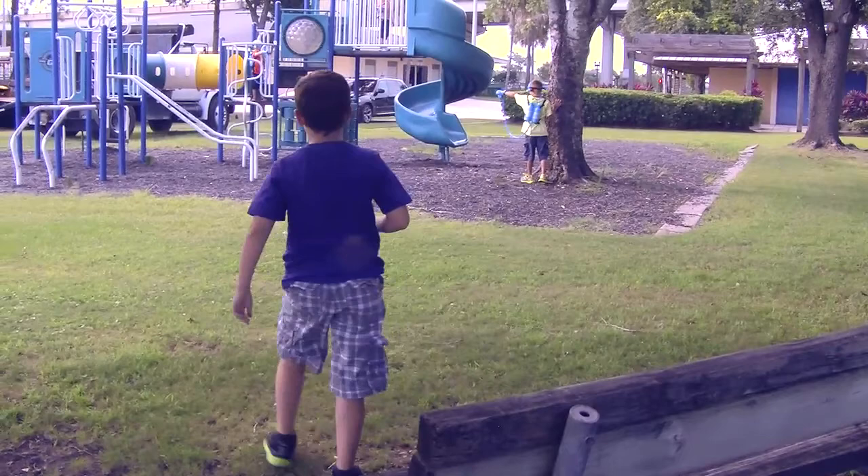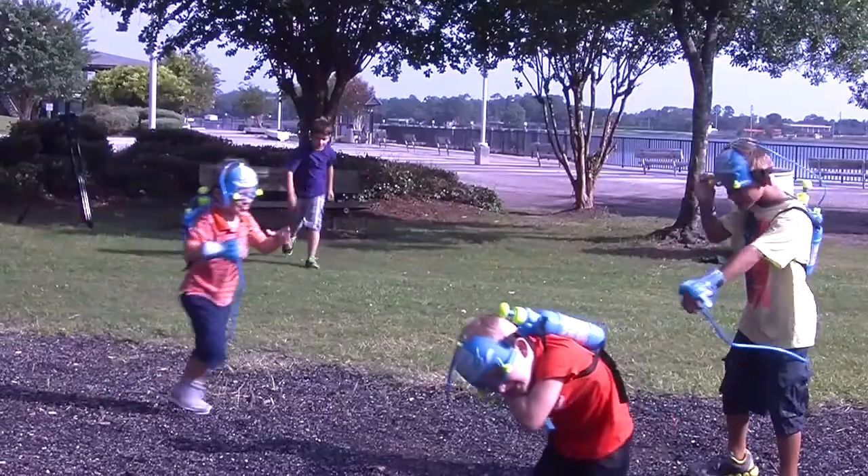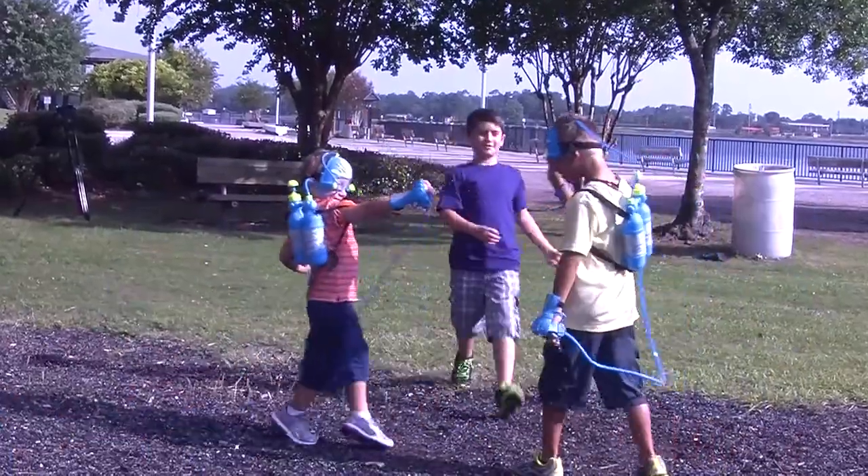With the Aquavator, your kids can have hours of fun. It's powered by the Pumpinator Pump. It comes with a water squirting mask and a water squirting glove.